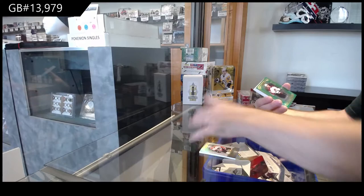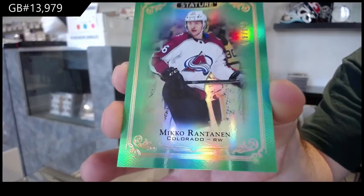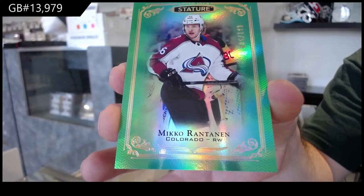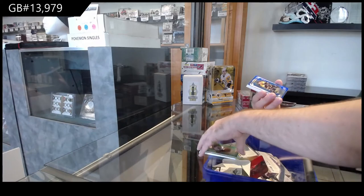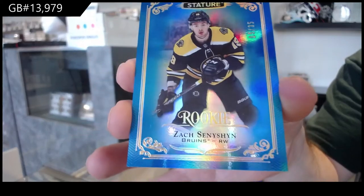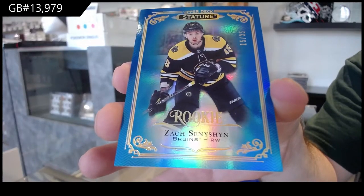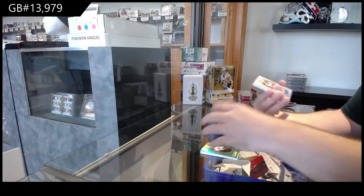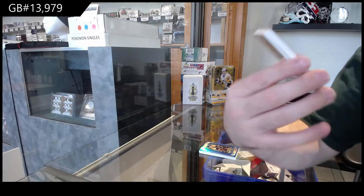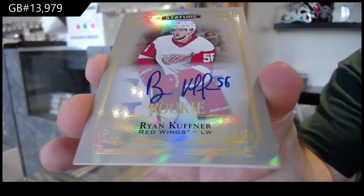For the Avalanche, one forty-nine green — Miko Rantanen. For the Bruins, thirty-five blue rookie — Zack Seneshin. For the Red Wings, base rookie with some tape there, number two one ninety-nine — Ryan Kuffner.